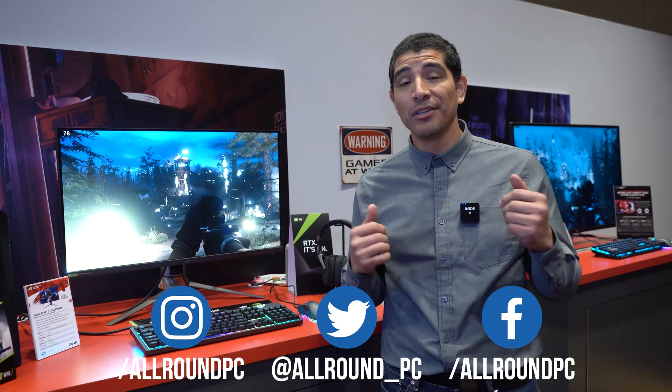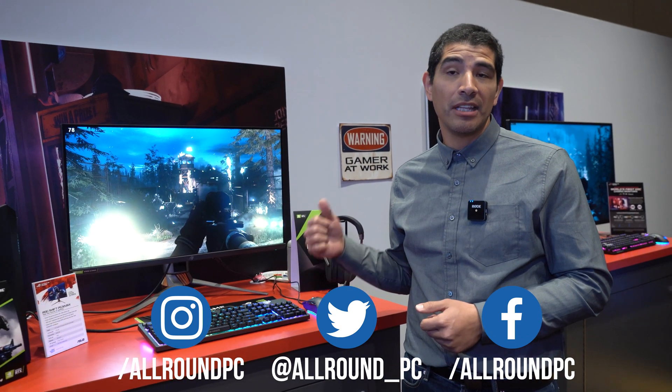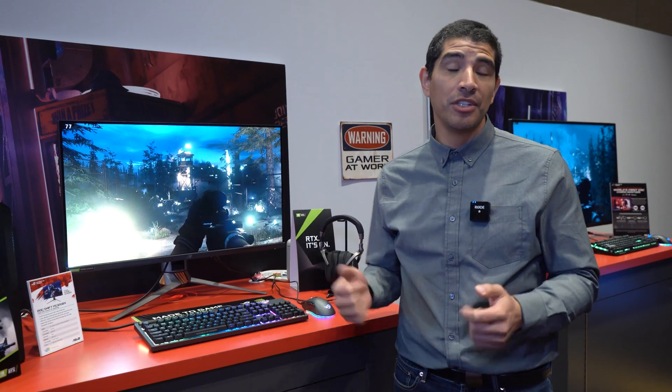While I don't have a release timeframe for you, it's definitely going to be 2020 and definitely going to be expensive. But ultimately, if you're looking for the best display when it comes to high-end gaming, you're definitely going to want to check out the ROG Swift PG32UQX.